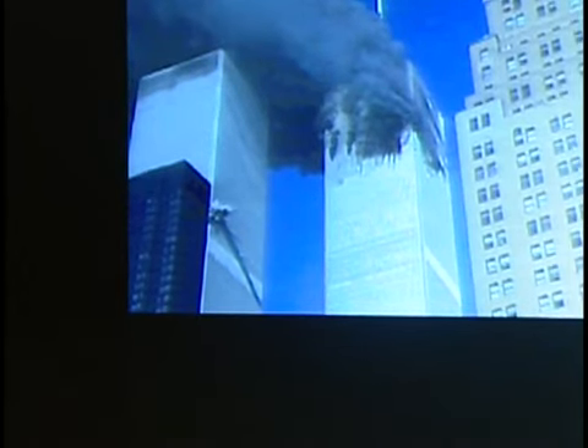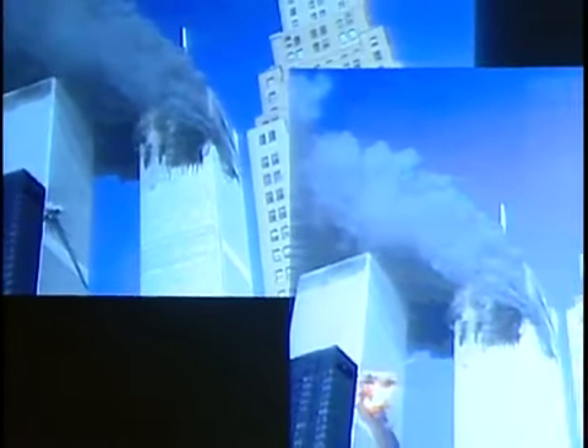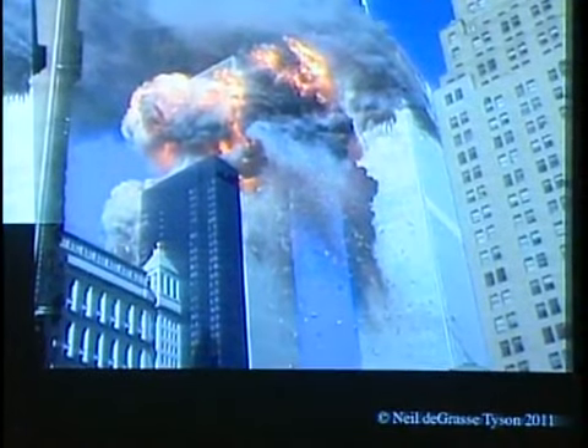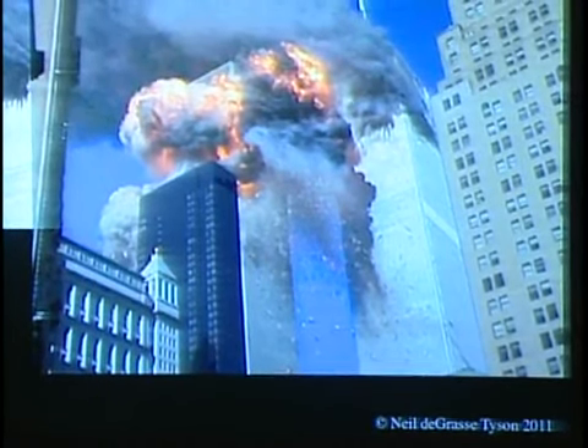If you've never been to New York, just so you understand — this black building on the left is a 50-story hotel. The towers are 107 stories each. The jet fuel ignites, creates a deflagration wave, and there it is engulfing everything — the remnants of the plane and people, office furniture, coming out the side. Within an hour of that, the towers are just gone. And this is the dust cloud that came after it.